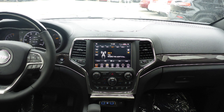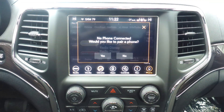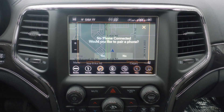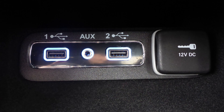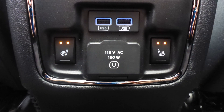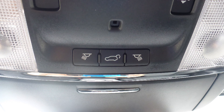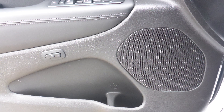There is a touch screen media center with AM and FM radio, Sirius satellite radio, Uconnect voice command with Bluetooth, GPS navigation, a rear backup camera, an IP3 input jack, a USB port, a 115V power outlet, a powered lift gate, a dual pane panoramic sunroof, and 9 amplified speakers.